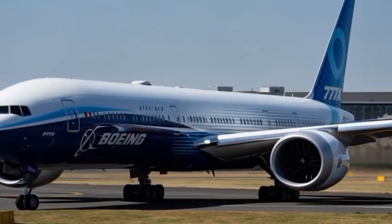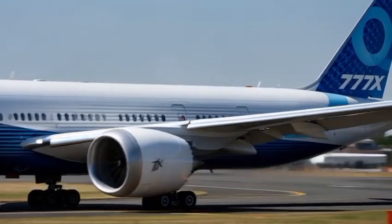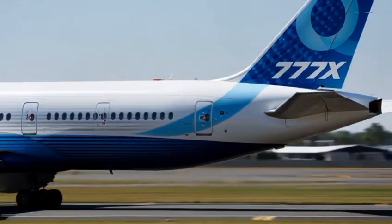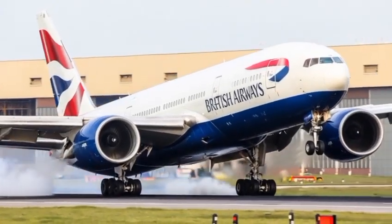Welcome back to Your Car, the channel where we explore the most powerful machines ever built on land, sea, and air. Today, we're taking to the skies to uncover one of the most iconic aircrafts in aviation history, reborn for the future — the Boeing 777, 2026 edition.